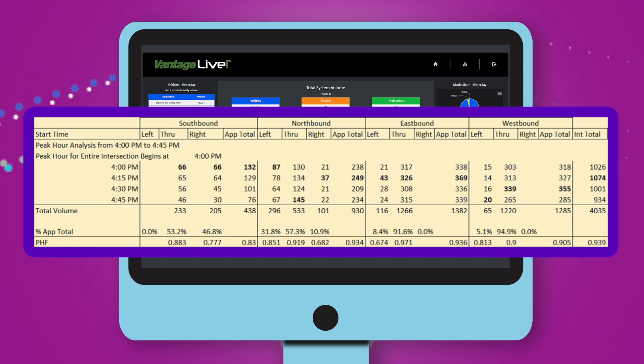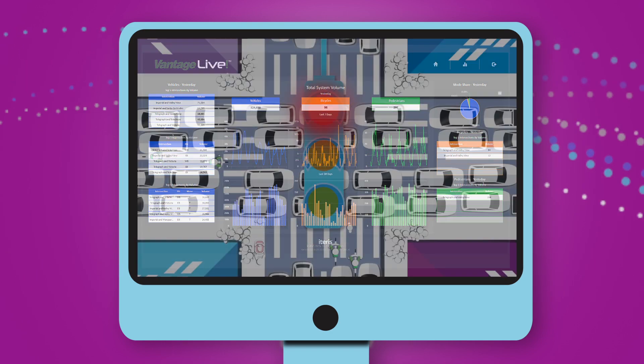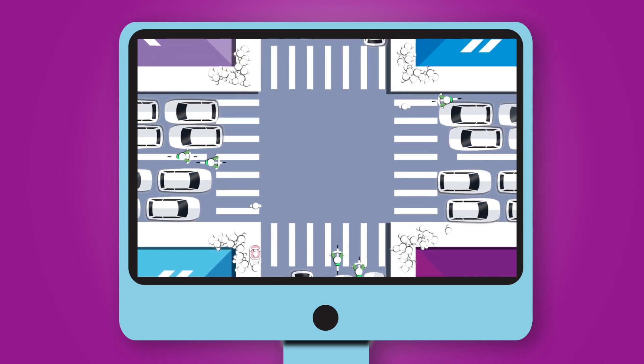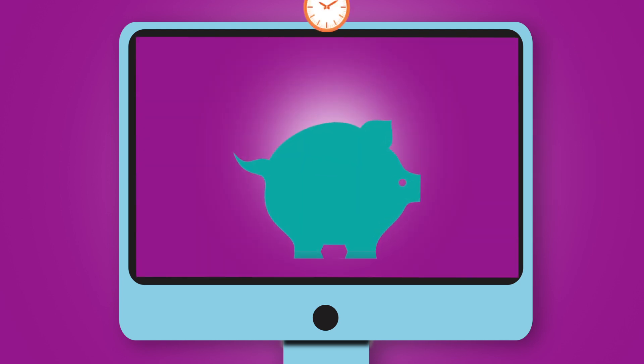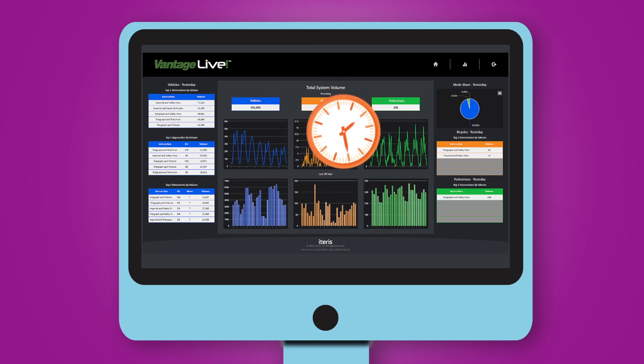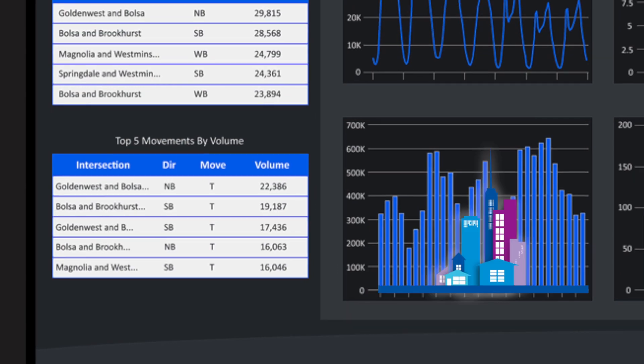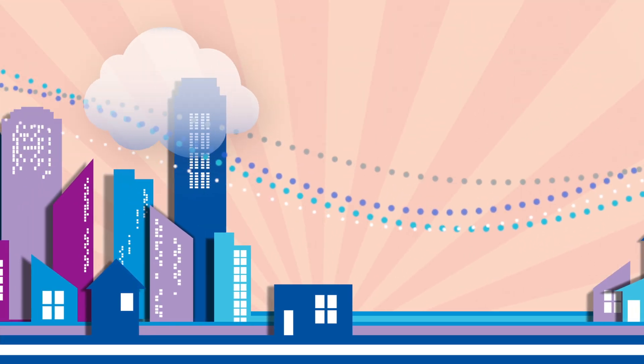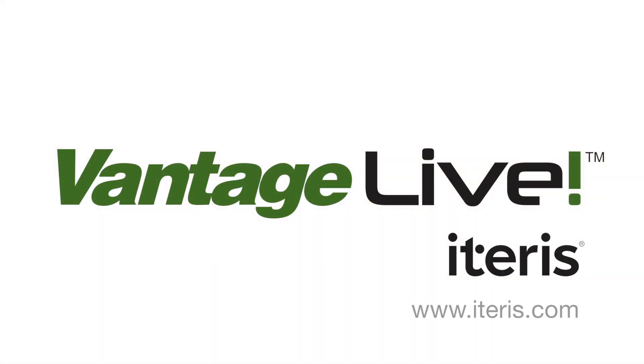By being able to quickly pull and view peak hour calculations and summary reports, improve traffic flow and simplify the process of collecting traffic data. Save time, money, and resources with information from Vantage Live — by Iteris.